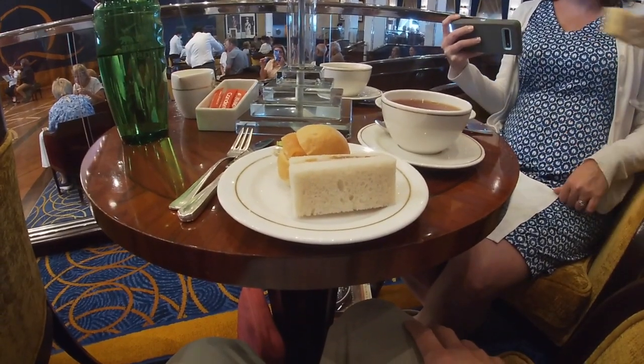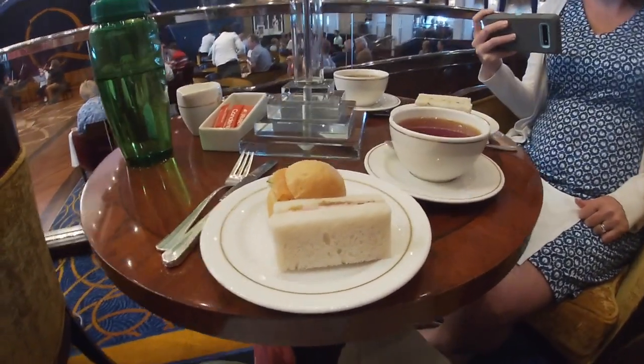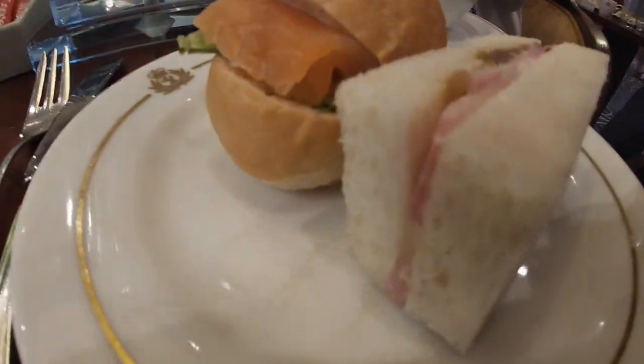Can I have one of each? Cucumber, cheese and tomato. There you go. Yummy. Cheese and tomato, cucumber, salmon, ham.